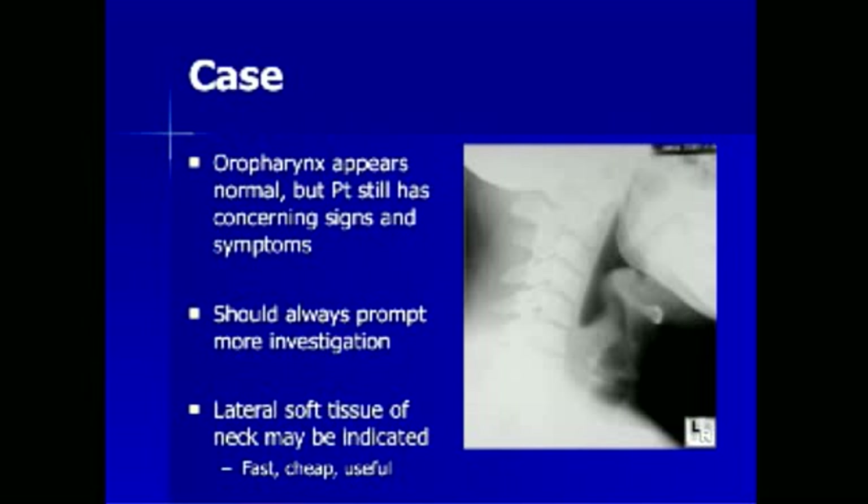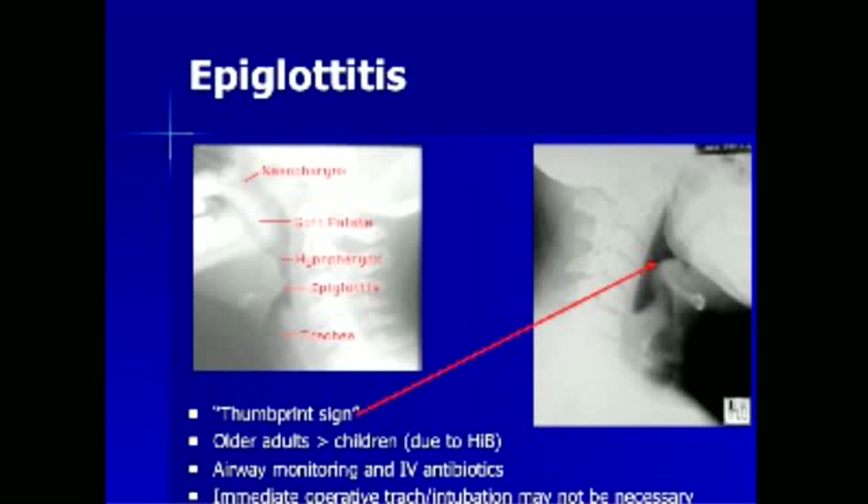A normal epiglottis should look like a thin sliver of soft tissue. Review of this lateral soft tissue neck x-ray demonstrates a markedly widened epiglottis — the classic thumbprint sign of epiglottitis. Epiglottitis is now seen much more commonly in older adults rather than children, as was classically seen before the advent of the Hib vaccine, which markedly decreased the incidence of pediatric Haemophilus infection. Management involves airway monitoring and IV antibiotics. Immediate operative tracheostomy or intubation may not be necessary as it used to be in pediatric cases with a toxic appearance and tenuous respiratory status.